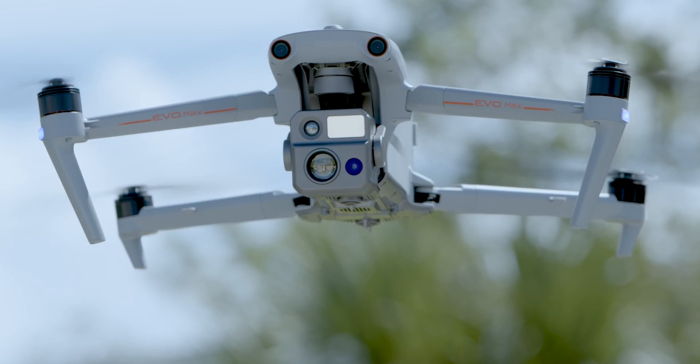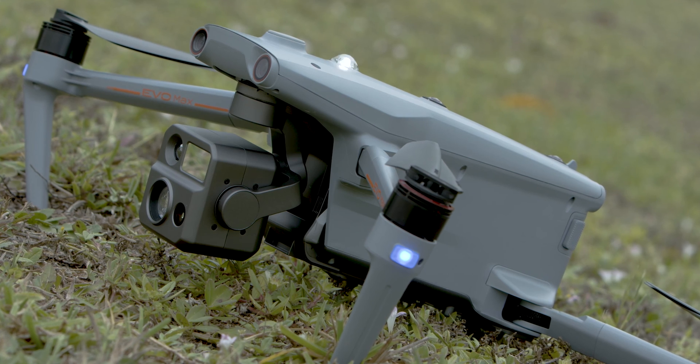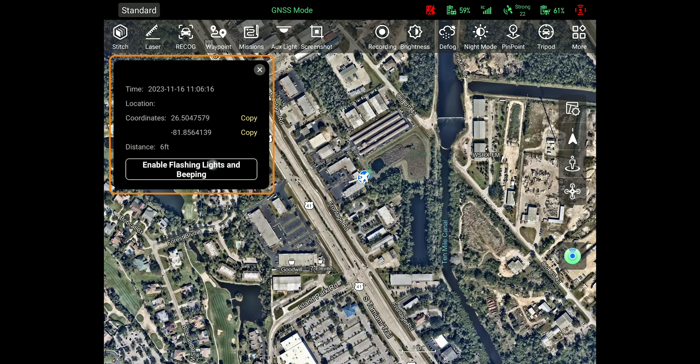Now, the feature of being able to play the alert sounds and lights — the drone will have to have battery power. To turn off the alert sounds and lights, simply press the button again to turn it off.